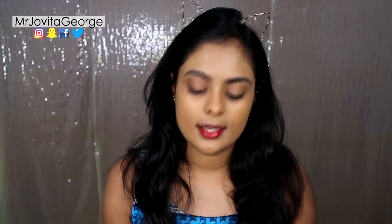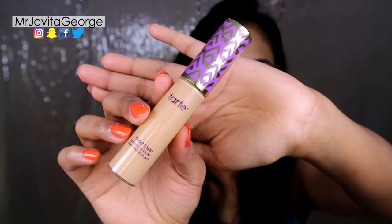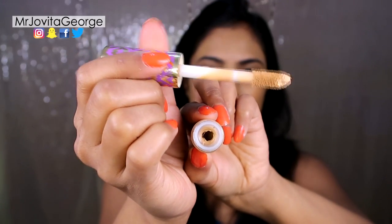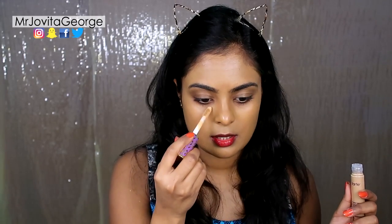I was so excited to get this new Tarte Shape Tape concealer — I'm a concealer girl and I need to get this. My color, the one I got, is in the color Tan. It looks so cute! But it looks bigger than a regular concealer tube. It contains 10 ml of product, which is good as well. The opening is quite large, and the doe foot applicator part is quite large as well.